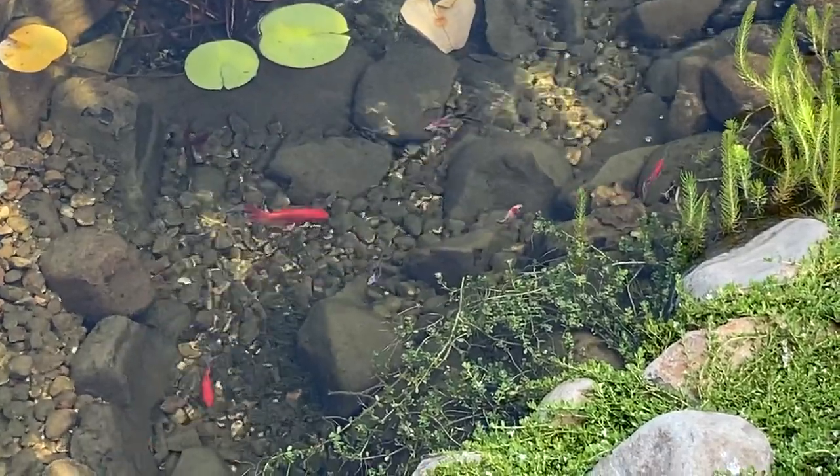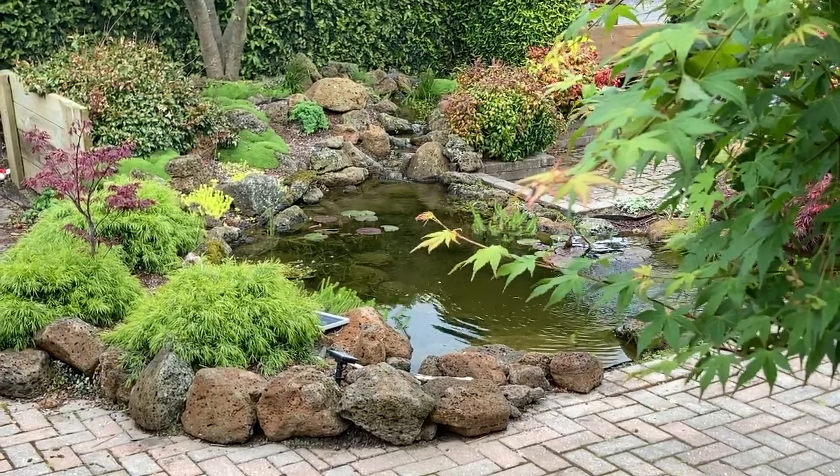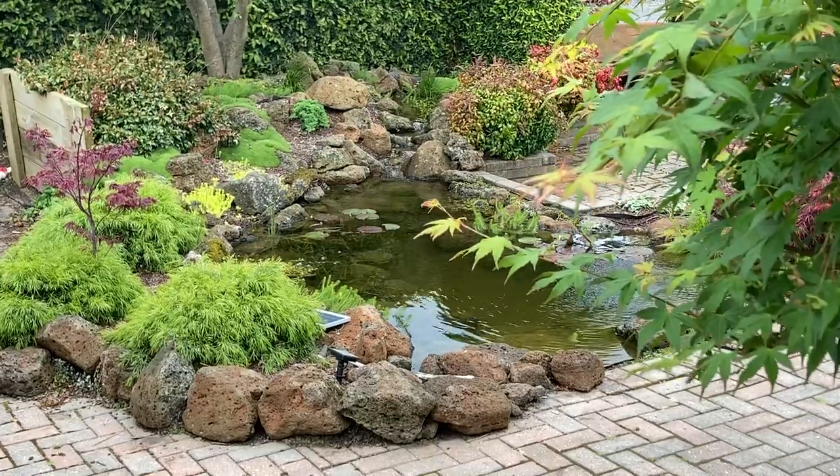This pond is in full sun. This pond sits under a Japanese maple. The courtyard is surrounded by fruit trees and silver birch. It gets plenty of leaf debris in the autumn.